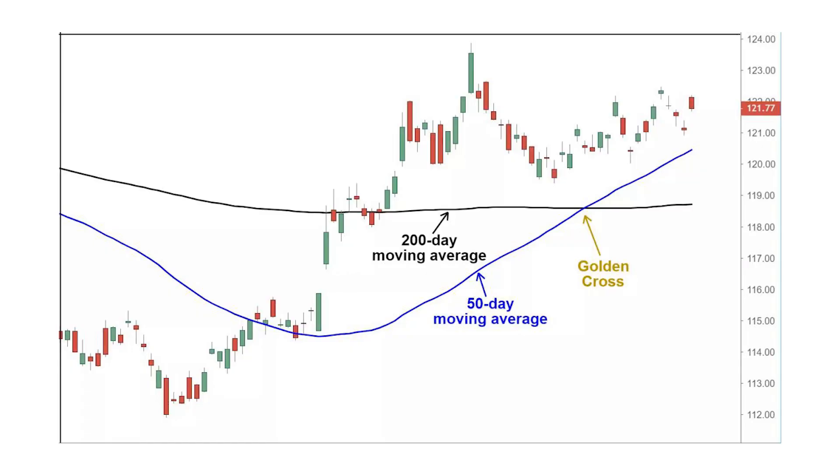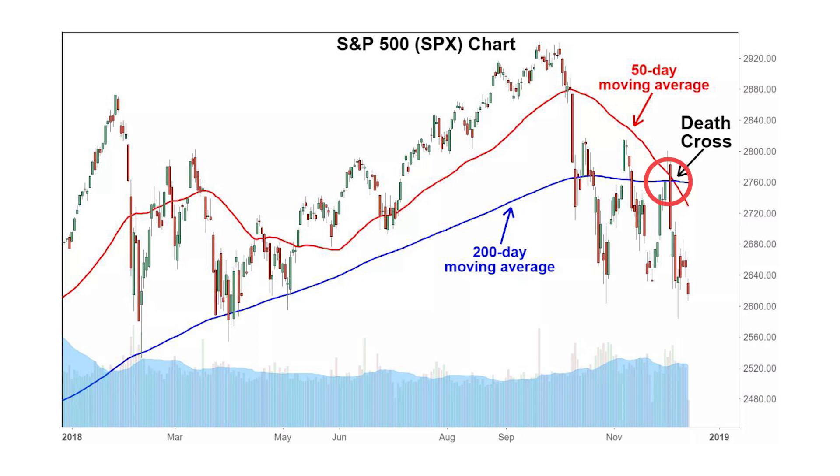The golden cross is a bullish signal pattern in which the 50-day moving average crosses above the 200-day moving average, indicating the potential for a major rally. On the other hand, the death cross appears on the chart when the stock's 50-day moving average crosses below its 200-day moving average, indicating the potential for a major sell-off. Traders and investors combine the 50-day and 200-day moving averages together to identify when to enter and exit trades.